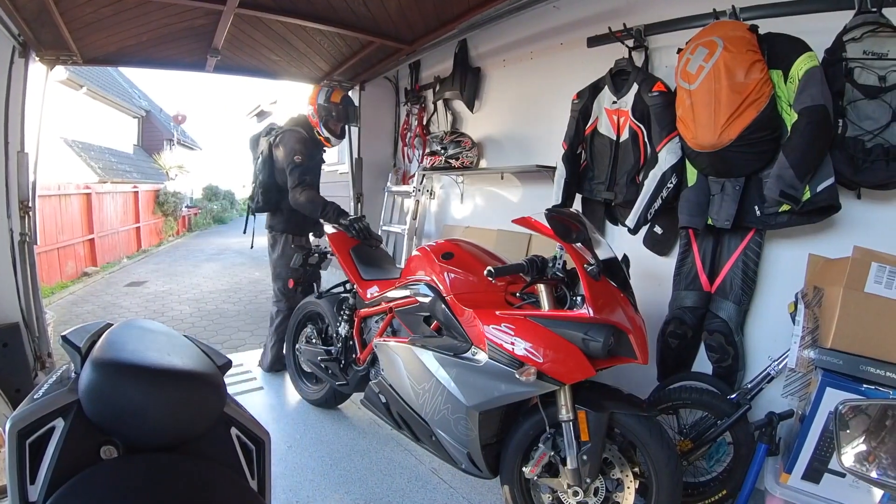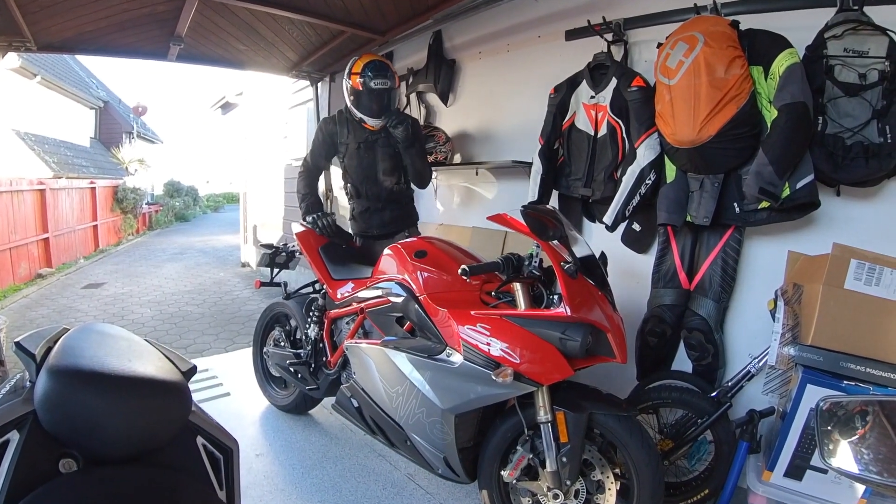My own Zero probably thinks I'm a traitor, but it's something new and I'm excited to just get out there and have fun on it. I don't know why I'm still sitting in my garage — we still have so much time in the video. So let's go for a ride. Alright, first impression of the Energica Ego.